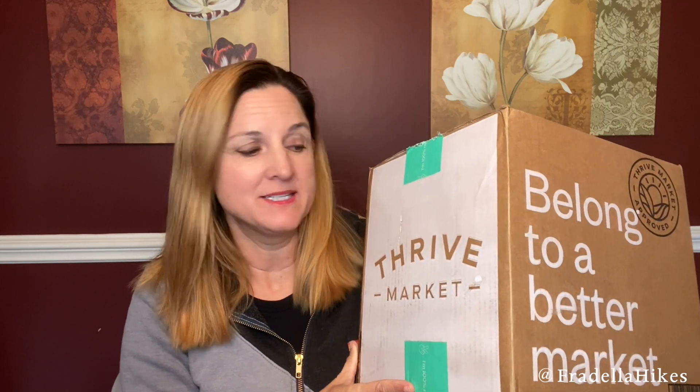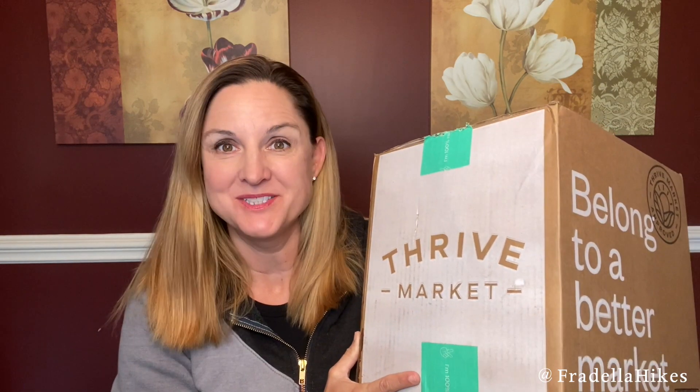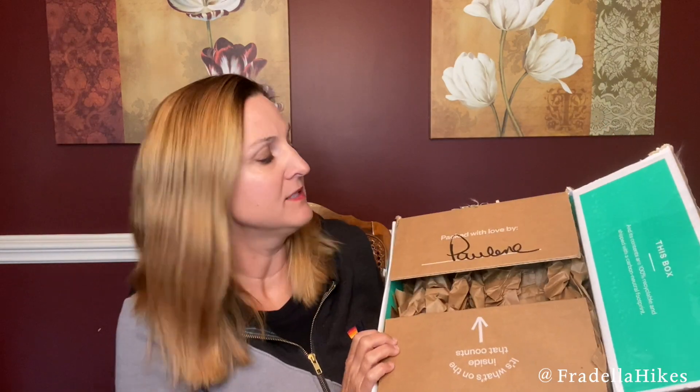Hey everybody, thank you so much for joining me today. Today I have another Thrive Market unboxing. I ordered a lot of crazy different things this time, so let's check it out and see what's inside. This box was packed with love by Pauline.